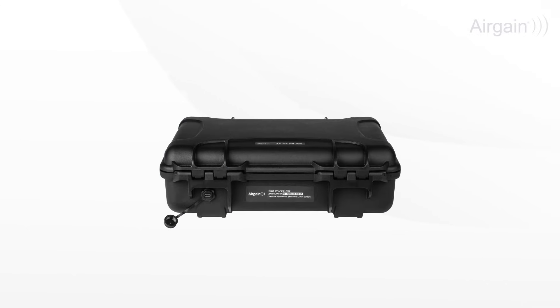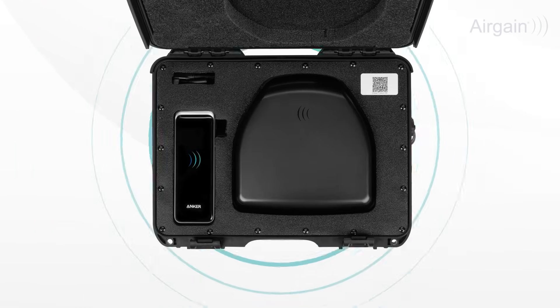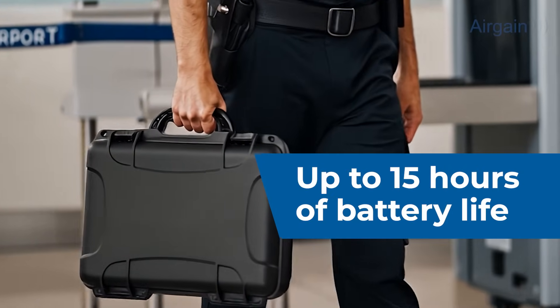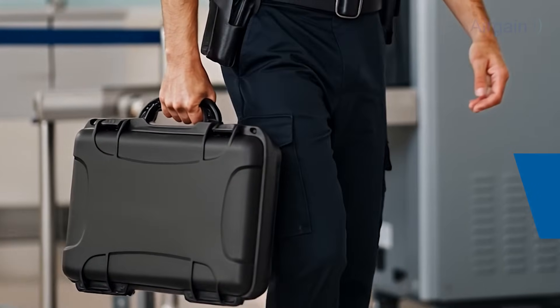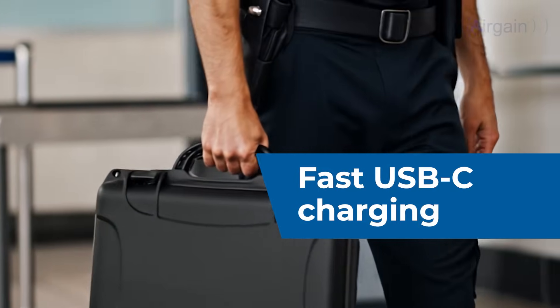Deploy in under 60 seconds — simply set the case down, pop the lid, and power on. The built-in battery delivers up to 15 hours for all-day operation, and fast USB-C charging lets you continue running while topping up.